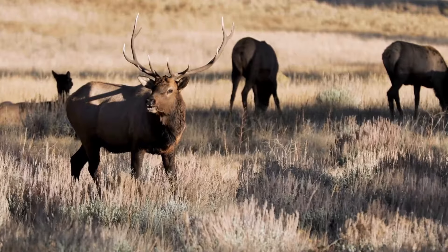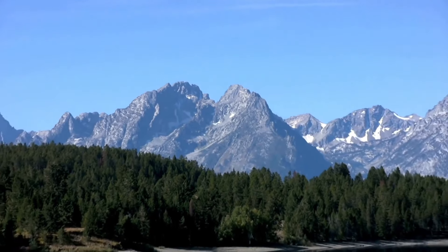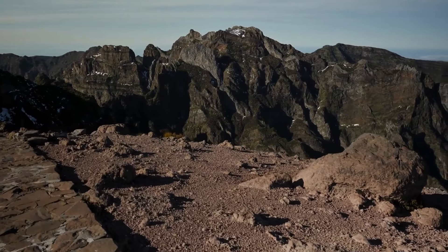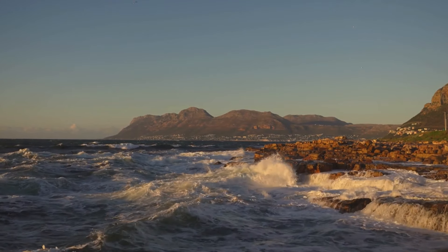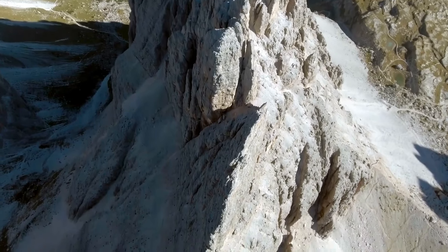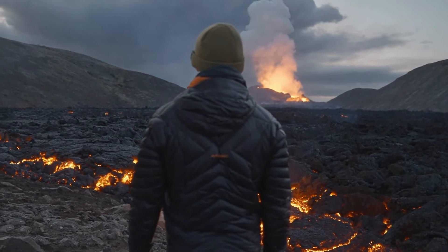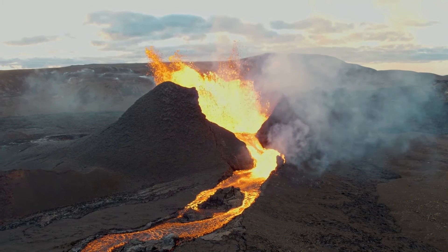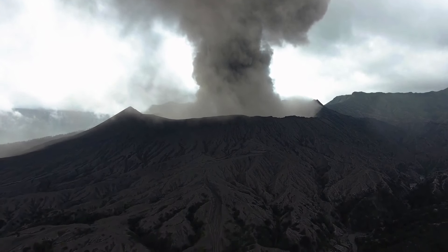But what does all this history mean for the present? The recent seismic activity and rock slides in the Rockies have raised alarm bells. Could the geological forces that shaped the Rockies be stirring once again? Officials' warnings about a potential eruption bring new urgency to understanding the region's geological past. How prepared are we for another significant geological event? The dynamic dance between tectonic upheaval and volcanic fury has sculpted this awe-inspiring mountain range, yet it also serves as a reminder of the untamed forces lurking beneath.